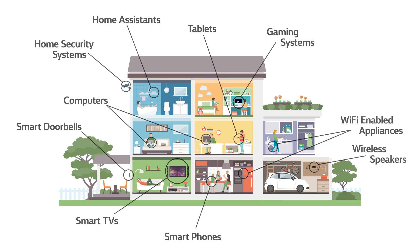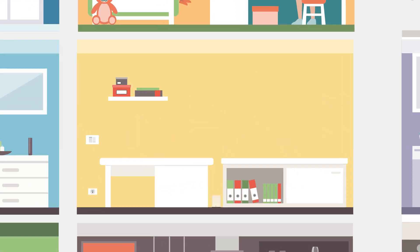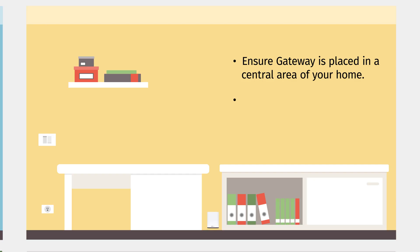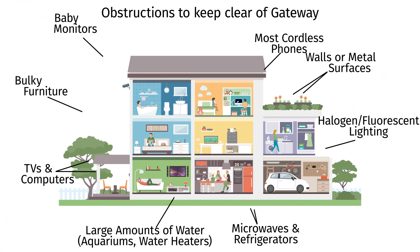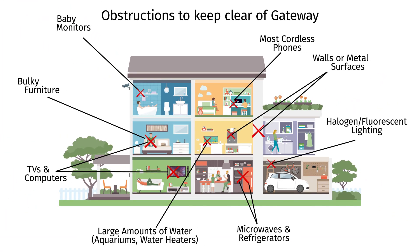For optimal Wi-Fi coverage and strength, ensure your gateway is placed in a central area of your home, elevated off the floor and in an upright position, and in an open place free of obstructions or objects that are likely to block or interfere with your Wi-Fi signal.